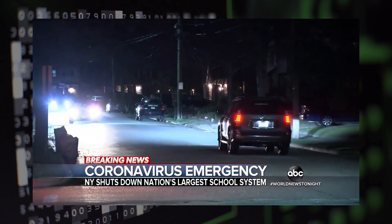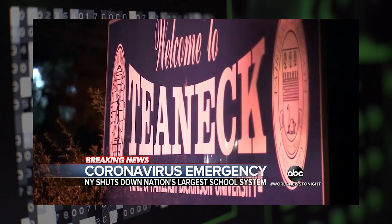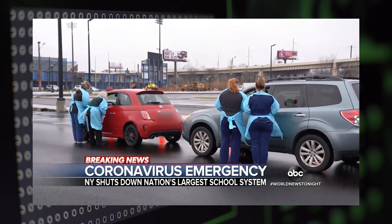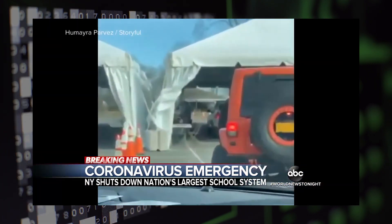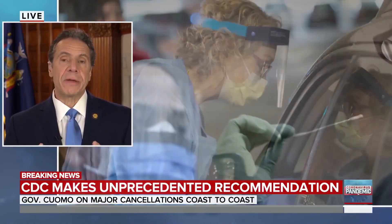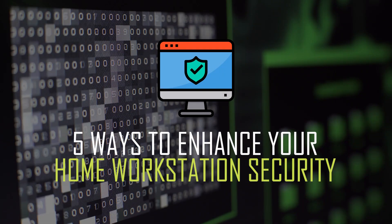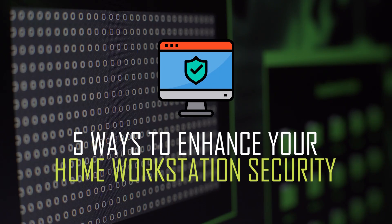With the coronavirus, as businesses are closing down or forcing people to work remotely, cybersecurity is more important than ever. I know most of us don't think about cybersecurity until it's too late, but if you're working from home, there are five key things that you need to remember.